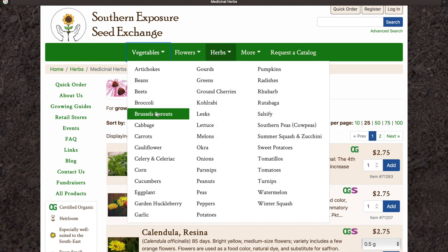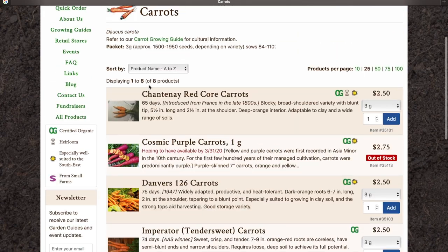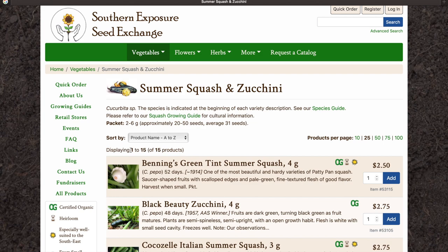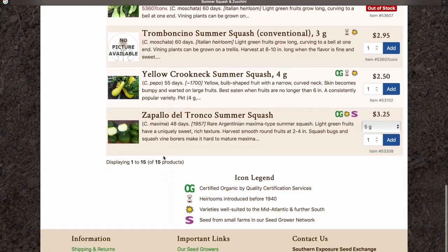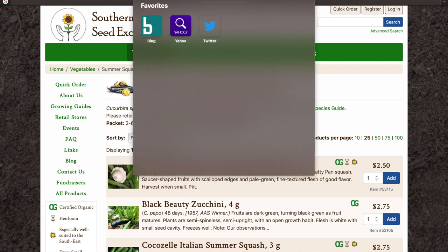Let's take a look at some of their varieties here. Carrots alone have eight different varieties. Let's try squash — fifteen different varieties of summer squash and zucchini. There we have it, guys. Hundreds of different varieties between all of these websites put together — it is an amazing resource.